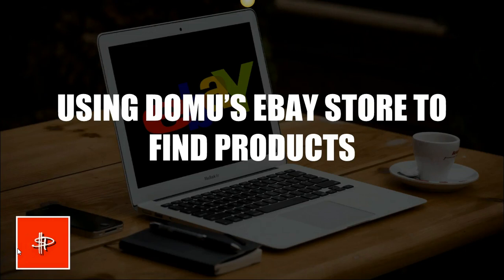Hey guys, so today we're going to be using Domu's eBay store to find products. This is a brilliant method, especially if you're a newbie.